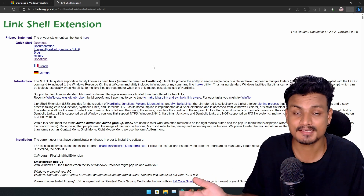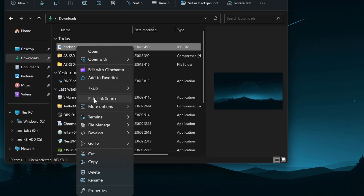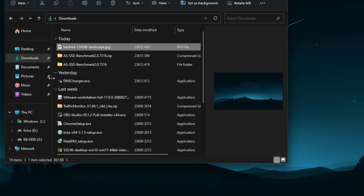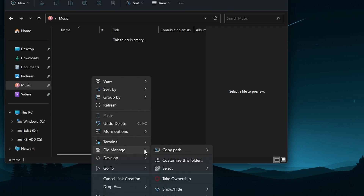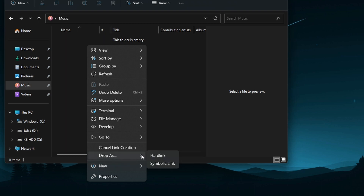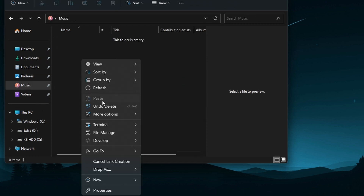To make things even easier, I'm using a program called Link Shell Extension. It makes using symbolic links in Windows really easy. If you right-click on any folder or file, you get a new option called 'Pick Link Source.' Click on it, then go to a different folder, right-click, and you can drop it as a symbolic link or hard link. For folders, you should use Junction; for files, use Symbolic Link.